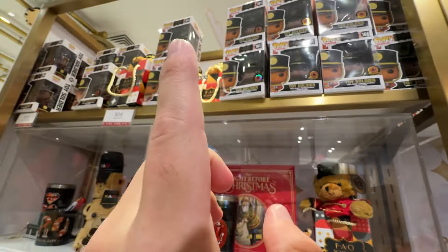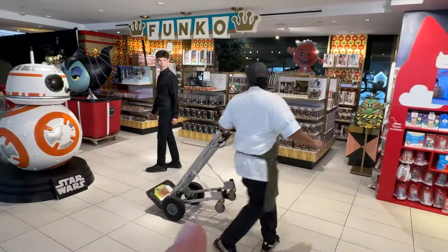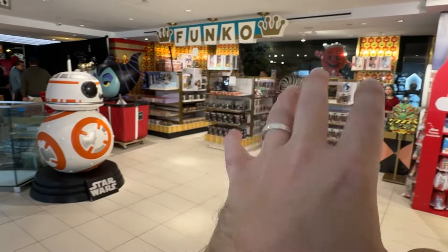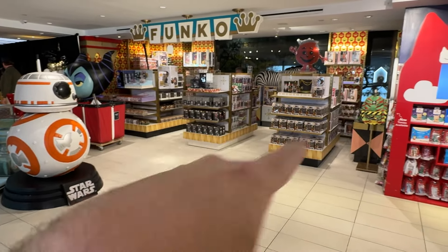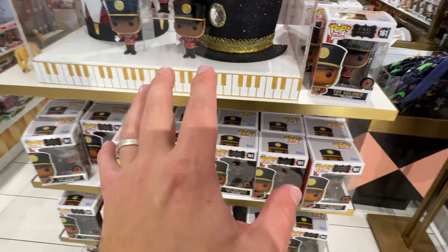I think there is another Funko section upstairs, so we'll do a little bit of exploring. It looks like I found the Funko exclusive section over here. It used to take up this whole area but they've kind of reduced it to this area right here, so I'm gonna take a look around and see what they've got. Looks like they have another setup of the toy soldier right here.